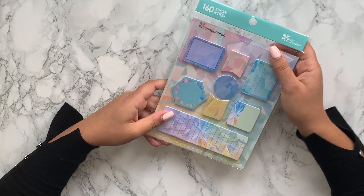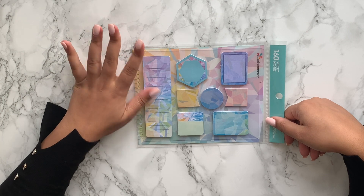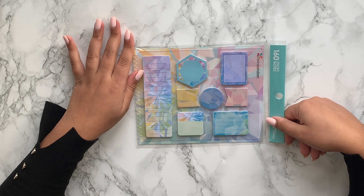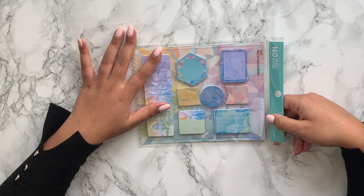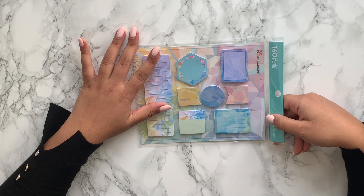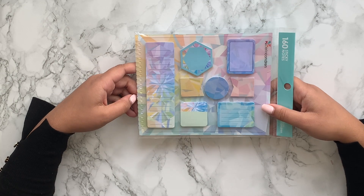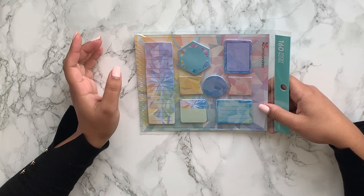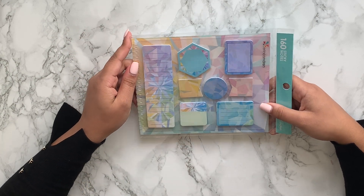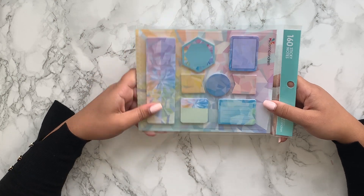The next item I got were the sticky notes, and I decided to get these in a kind of gem, kaleidoscope pattern. I previously have used the eucalyptus print ones, which I absolutely loved, so I thought I'd try something a little bit different. I like how many lines you get with this — this one is lined as well. Some of the other ones don't really have lines and I am the worst at making sure things are straight when I'm writing.